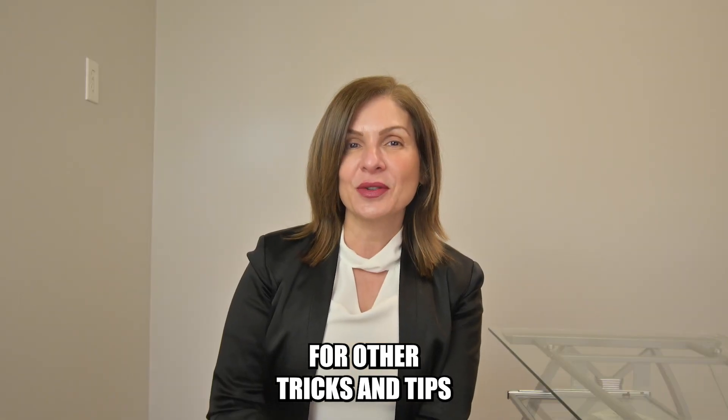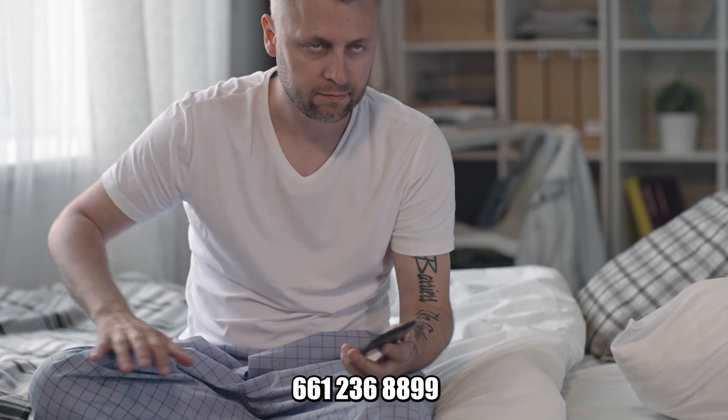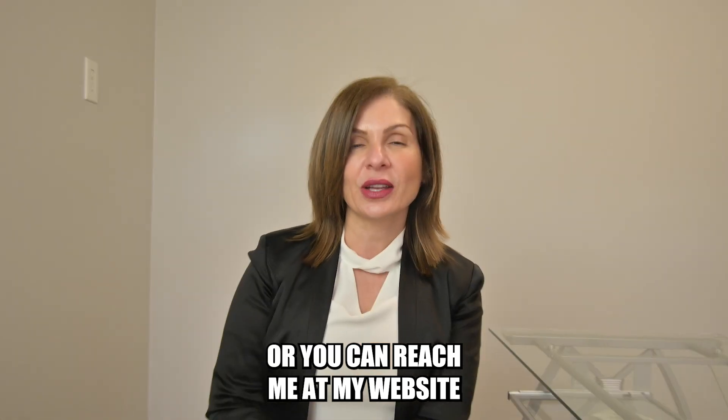For other tricks and tips or any questions in regards to you buying or selling a home, please reach out to me at 661-236-8899, or you can reach me at my website, remoralfay.com.